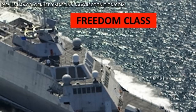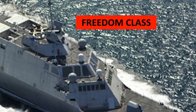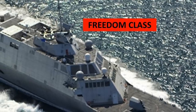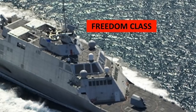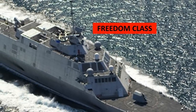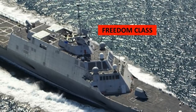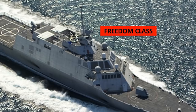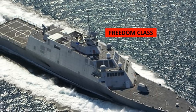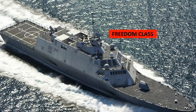The Littoral Combat Ship is a set of two classes: the Independence and Freedom. Construction of the Freedom class is spearheaded by Lockheed Martin at Fincantieri Marinette Marine Shipyard in Wisconsin, while that of Independence-class ships is led by Austal USA in Alabama. These are relatively small surface vessels, basically designed for operations near shore. During the late 1990s, the U.S. Navy understood that cruisers and destroyers would be vulnerable to attacks in shallow coastal waters.